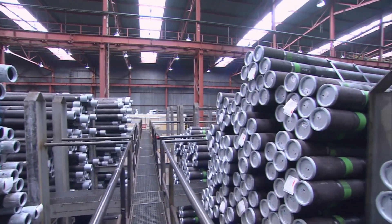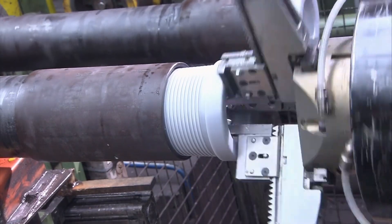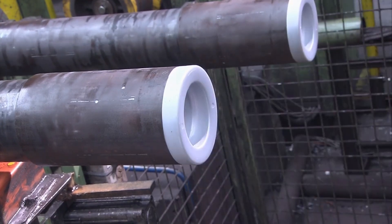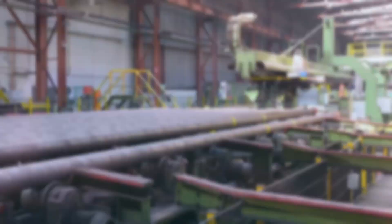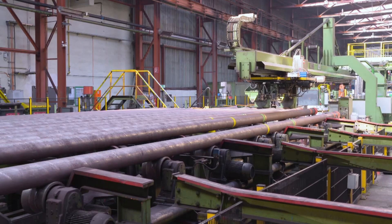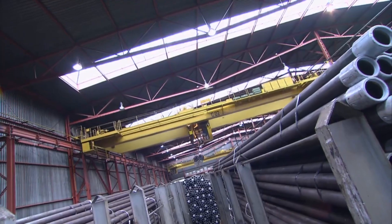The threads on the pipe ends must be protected from mechanical damage and corrosion during transport. After the hydrostatic pressure test, a corrosion protection grease is applied to each exposed thread and a thread protection cap is screwed on. On the API inspection line, the pipes are weighed, measured, and if required, permanently marked by hard stamping on both the pipe and the coupling. Production or order-specific data is applied along the pipe body. Finally, the pipes are bundled and prepared for shipment.